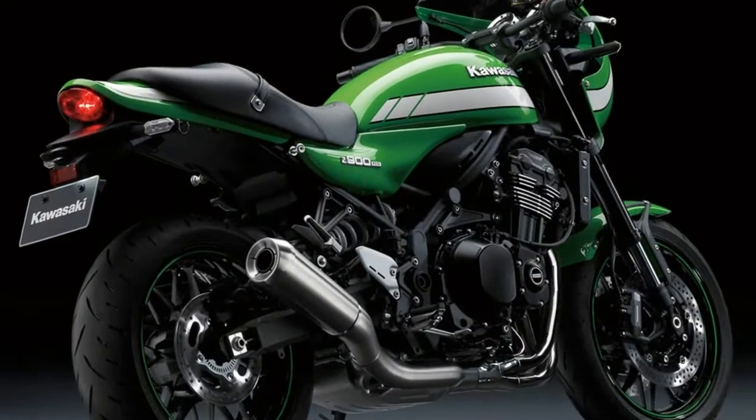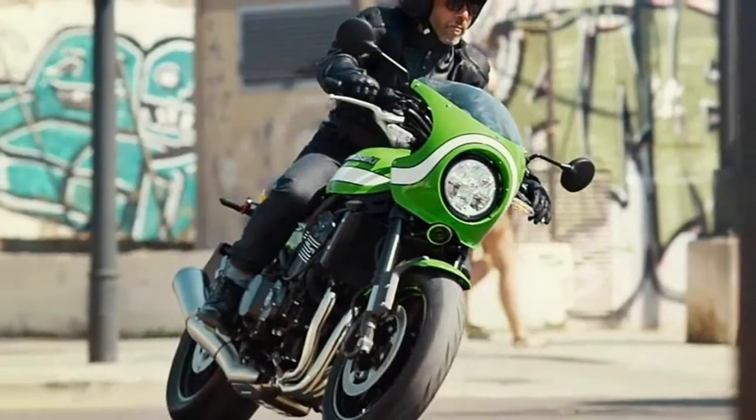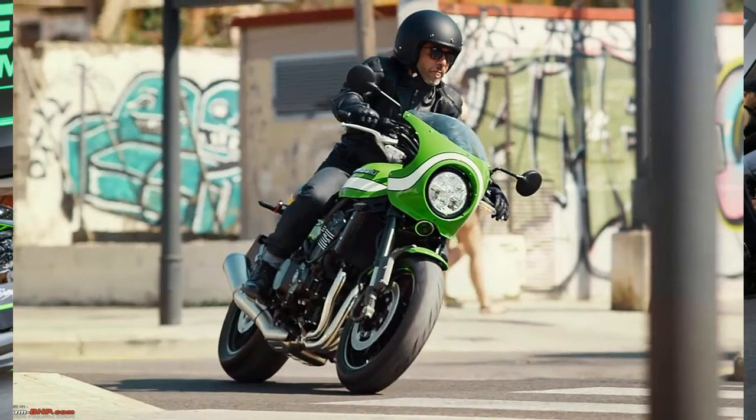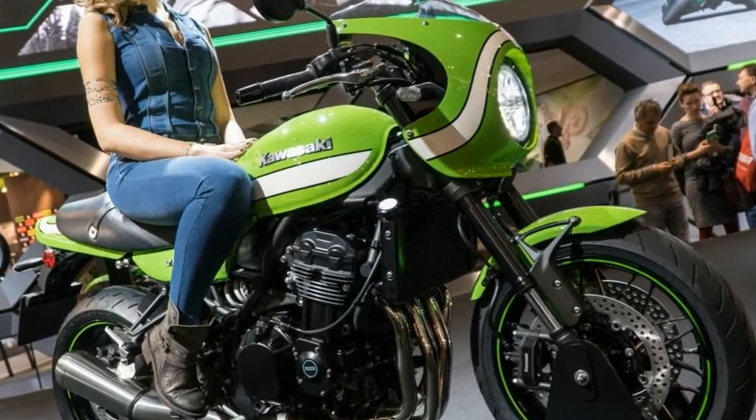Kawasaki claims it has re-tuned the motor to deliver more power below 7,000 rpm. That reworking does come with a cost, however, with claimed horsepower dropping from 125 horsepower to 111.